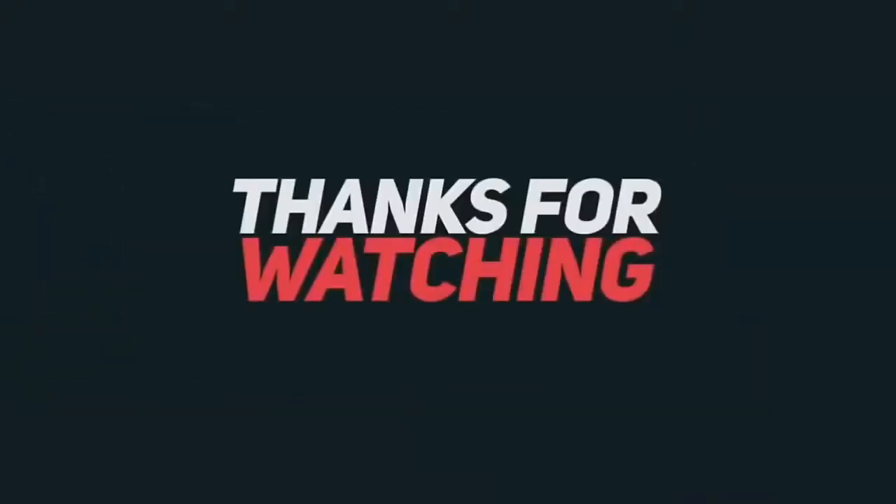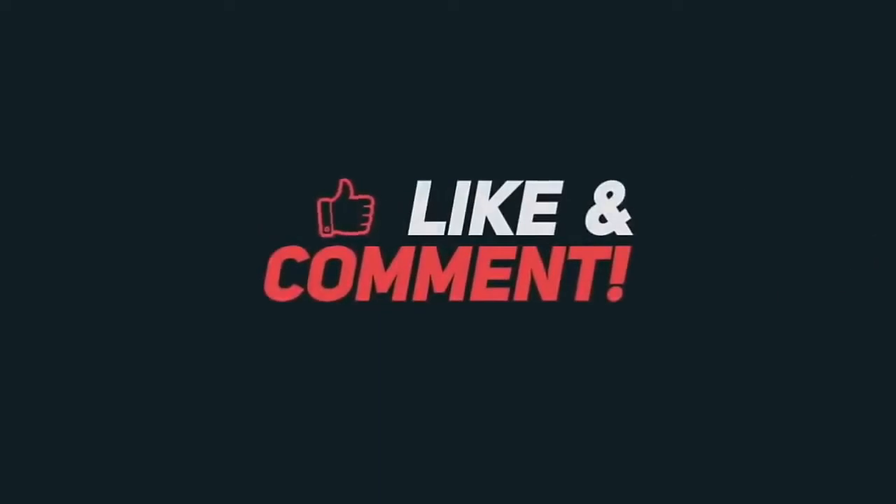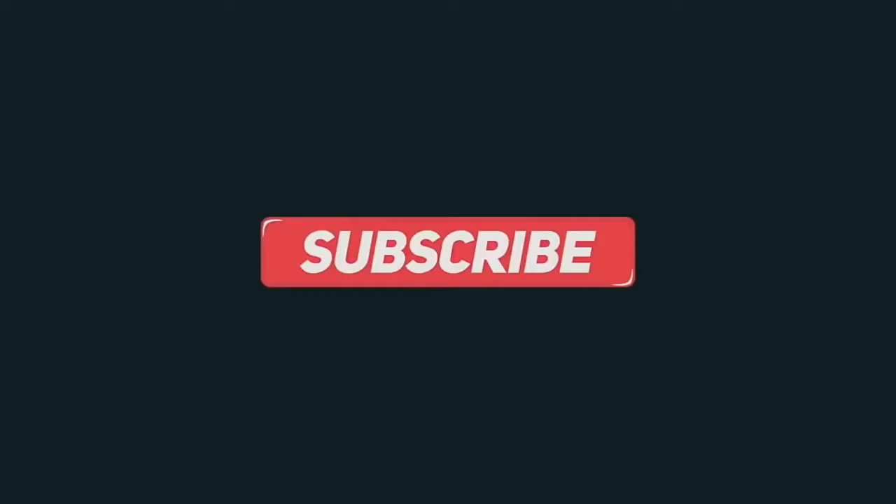The next video will be coming out soon. Thank you for your kind support. Thank you so much, and I'll see you in the next video. Peace and cheers out. God bless you all. Bye.